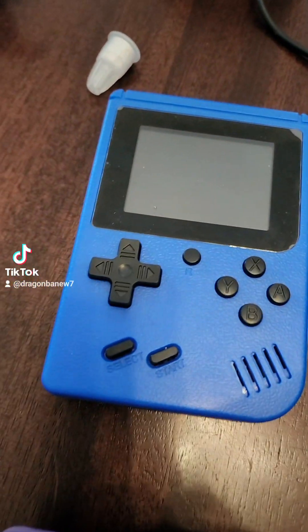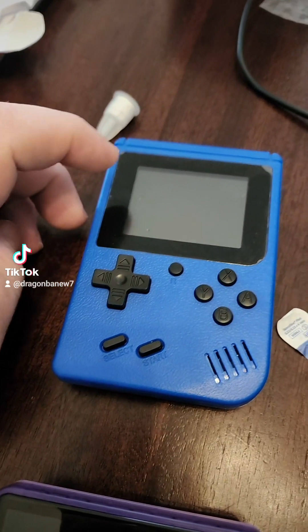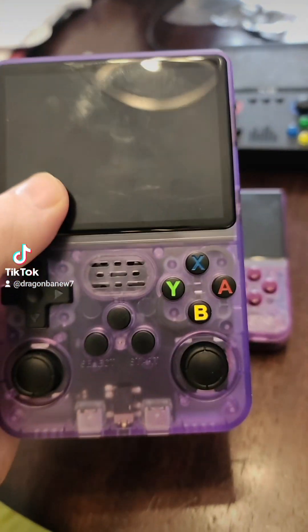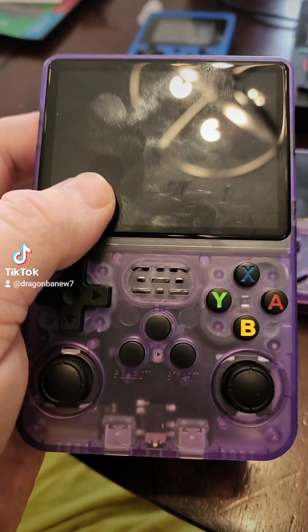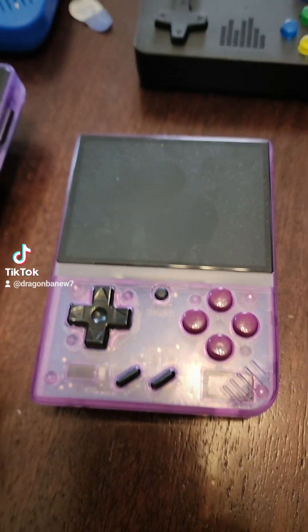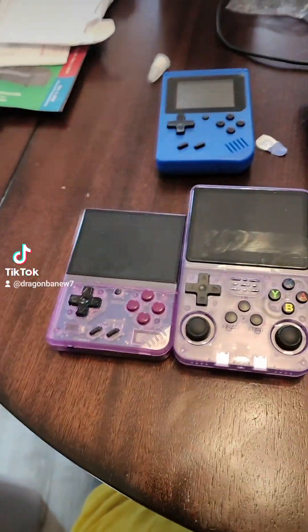This little guy has about 600 games and it is the equivalent of a Game Boy Color because it's not an HD screen. But this big guy right here is the R36S. It has 20,000 games. This is the Mayamu Mini Plus — I don't know if I'm saying that right — it also has 20,000 games, and obviously you can tell that they are much smaller than each other.